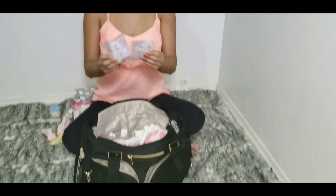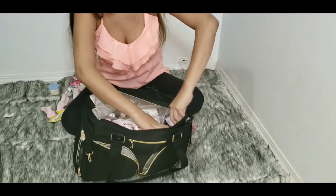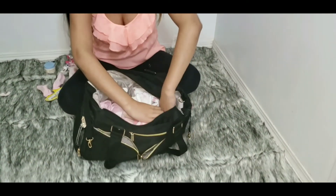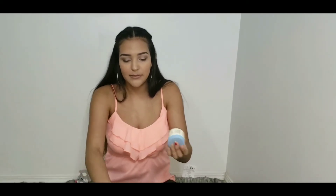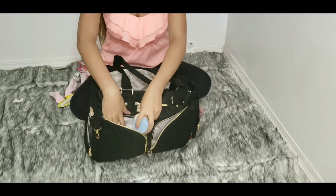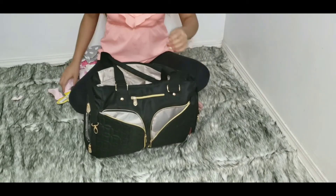Next I have these breast pads just in case I leak, so I don't leak through. These are disposable ones and I keep those right at the side in this little pocket. Next we have her Albino cream — she does have really dry skin so I like using this one. It's a small size so it's best to carry in the diaper bag, and I put that in this little pocket right here.